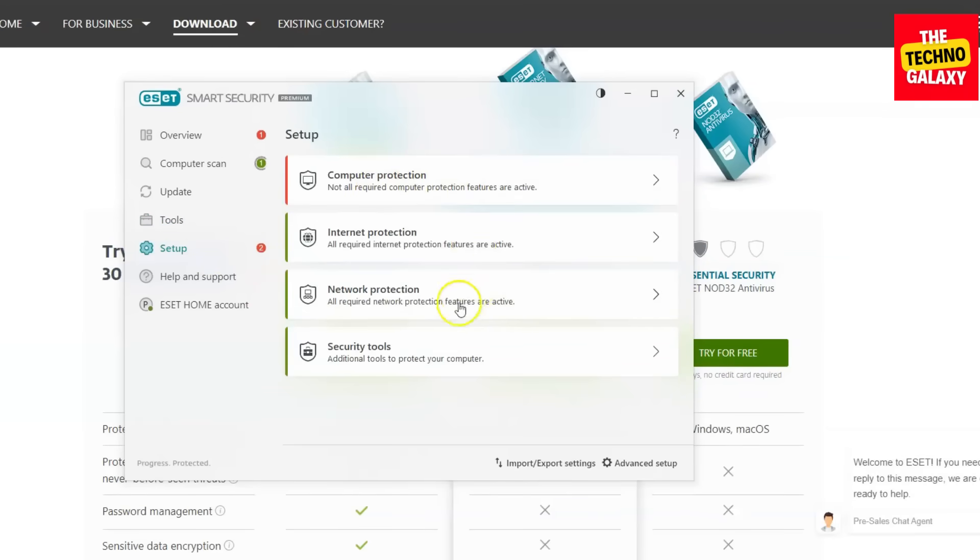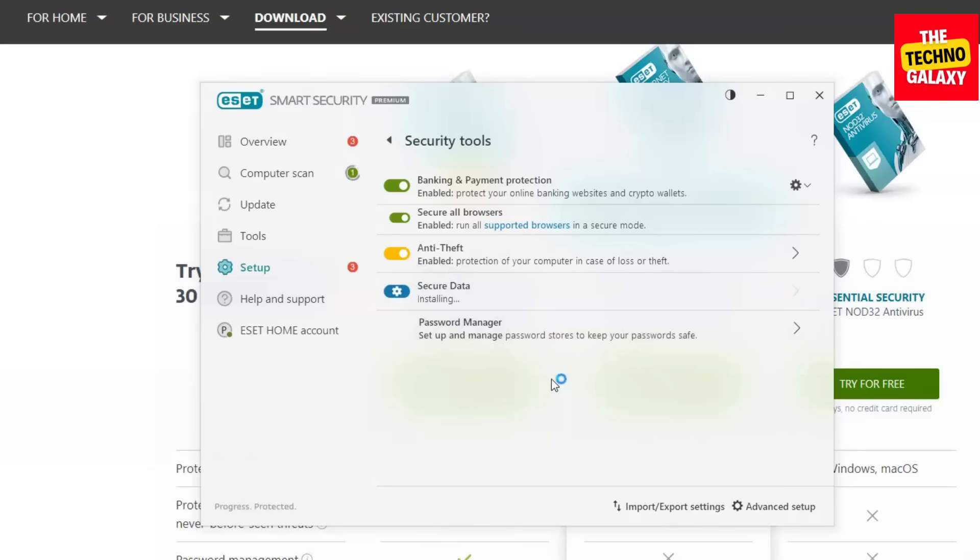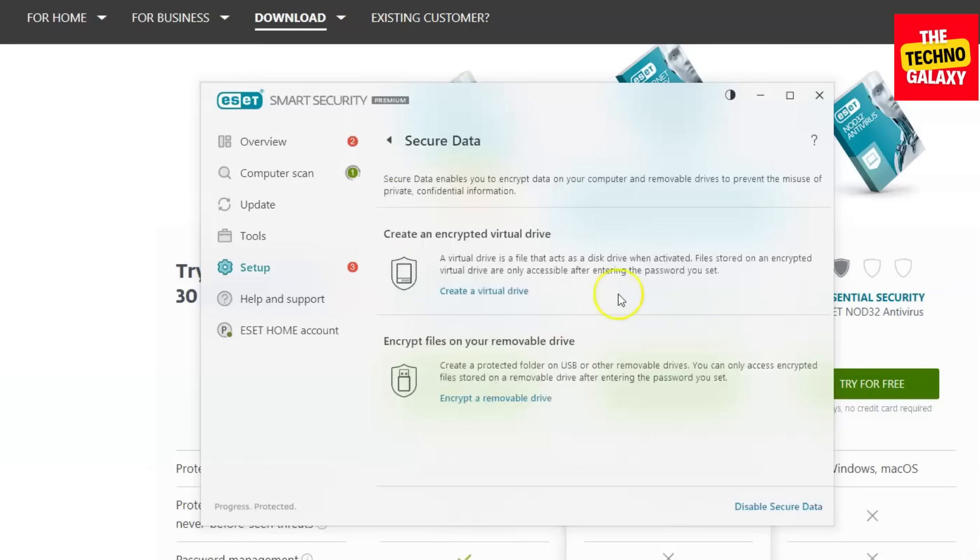Let's click on the setup menu and see the security tools. Anti-theft is on here, and you can turn on secure data, which protects your private and confidential files by encrypting them.